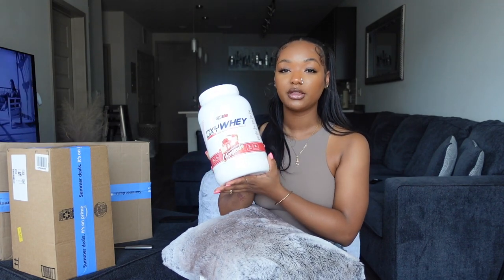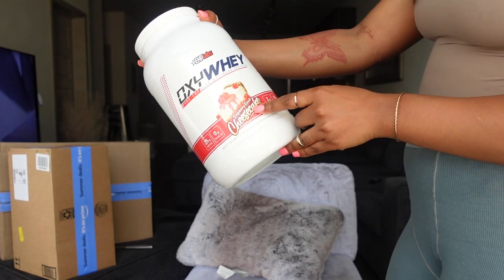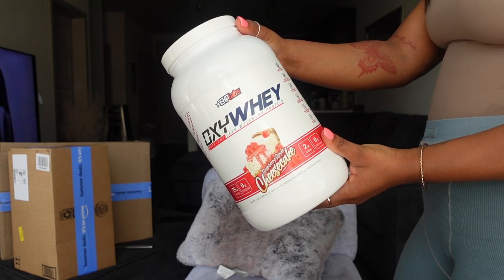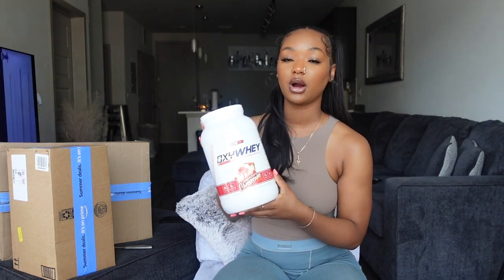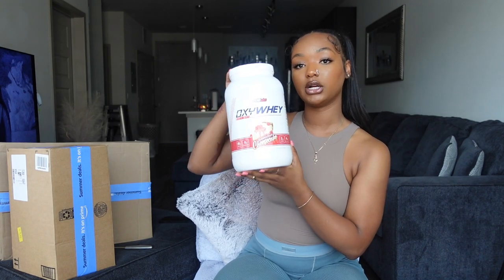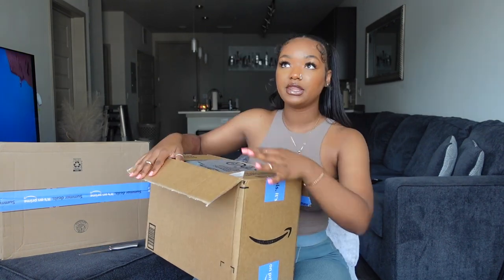Here is some protein — if you guys are new here, your girl has turned into a fitness girly. This is by Oxyway, in the flavor Raspberry Ripple Cheesecake. I haven't tried this before but it is very popular. This was the first package that came in, so I got this a couple weeks ago. I plan to put this in my smoothies — it has 25 grams of protein, perfect for the gains.